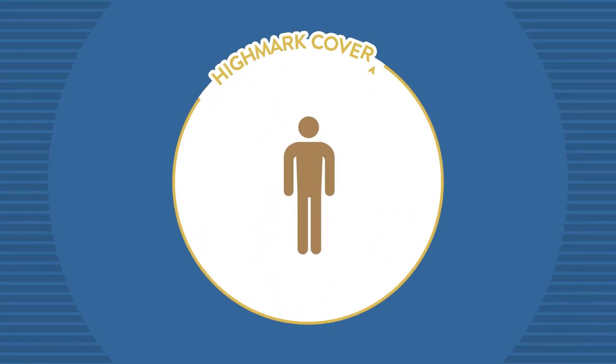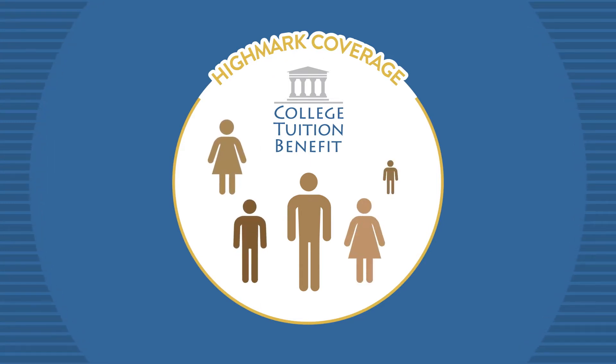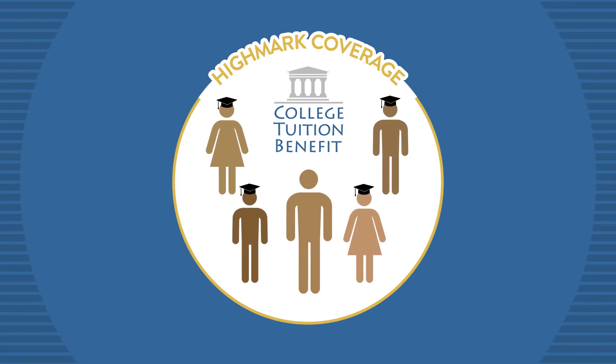When you are insured with Highmark coverage, you are eligible to receive CTB. CTB can significantly help reduce college costs for young students in your extended family. When they are ready for college, you will be too.